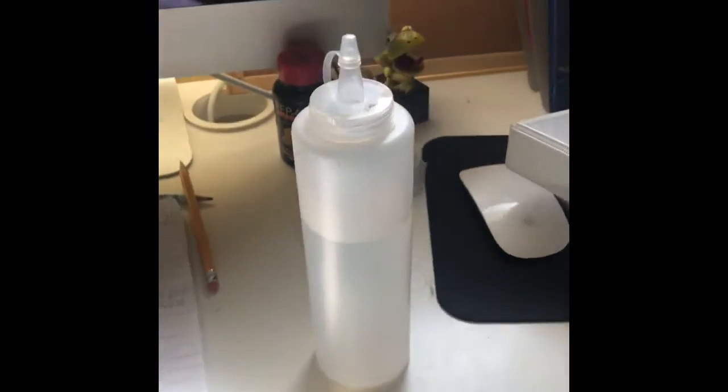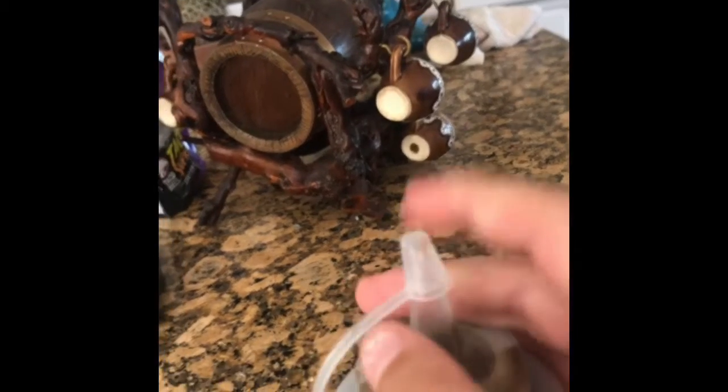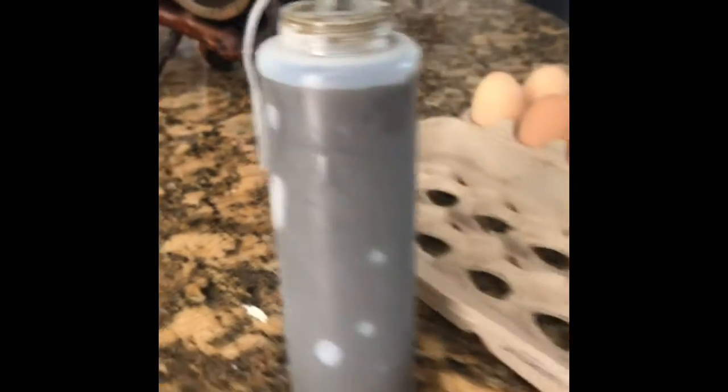Now we're in the kitchen. I already fed him today, but I can show you. In the fridge we have a bag of all his vegetables — he eats a bunch of carrots, lettuce, and stuff. Then we also have this supplement powder, which has fiber and everything he needs. I pop the lid open and squirt it on his vegetables — it's just like ranch dressing on a salad. I mix it up and give it to him.